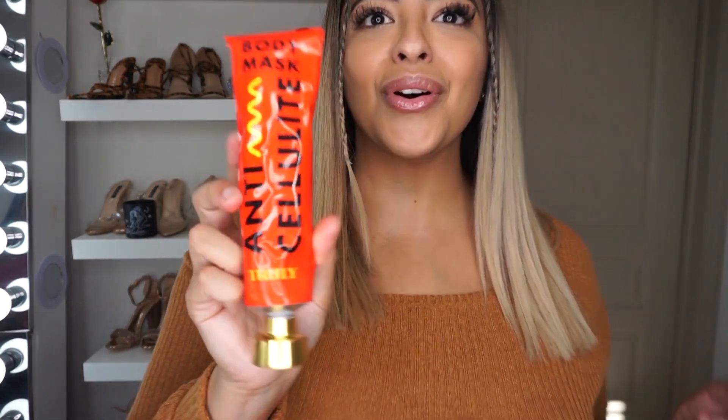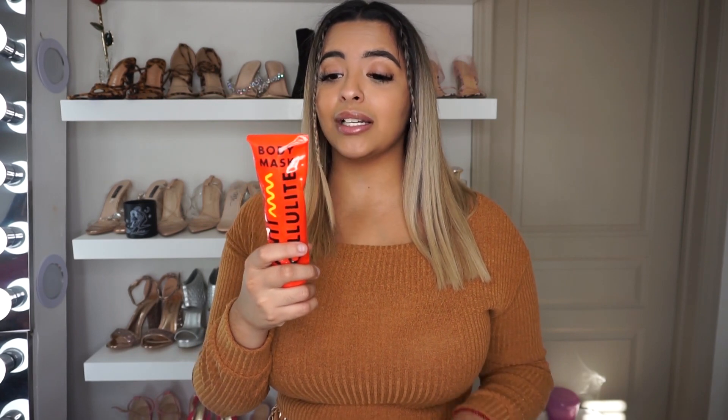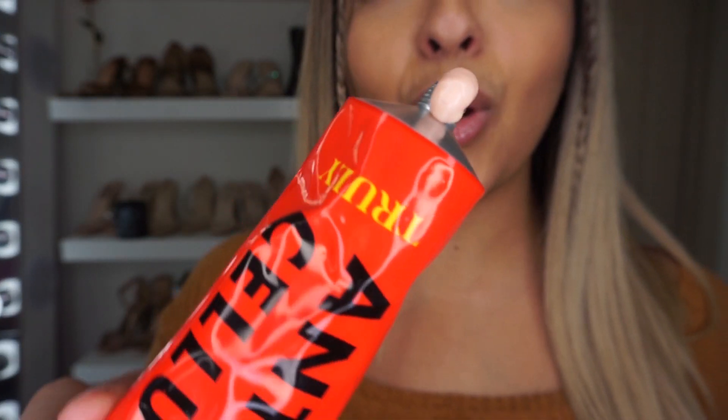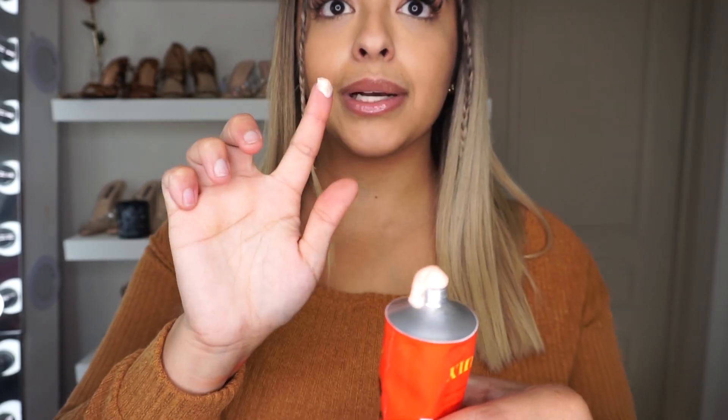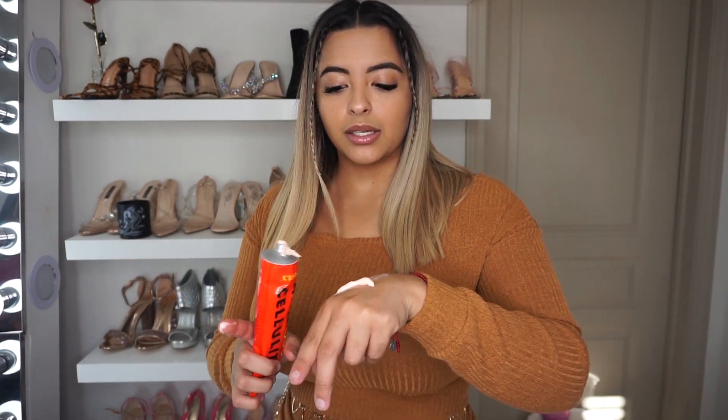Of course I have stretch marks — on my tummy, on my breast, and on my booty, so I might end up using it for those too. They also sent me this tube, which is absolutely stunning. This is their anti-cellulite body mask. Apply a thin layer to the body and leave on until fully absorbed — no need to wash off. I popped a little hole in it and it's oozing out. It's very, very smooth and feels really silky and soft. This is probably something I'll use after the shower, put it on, and just let it do the work.